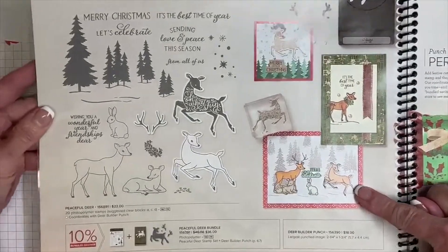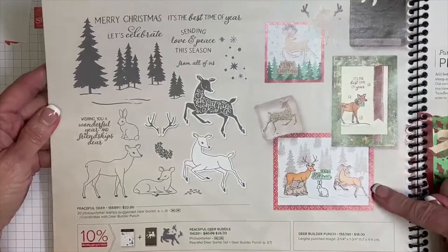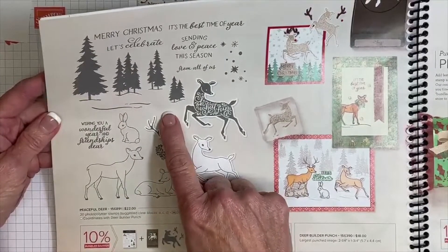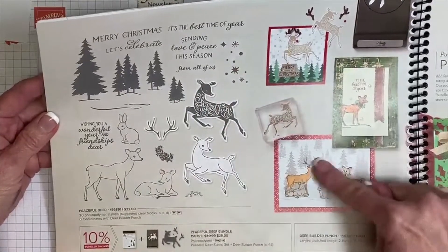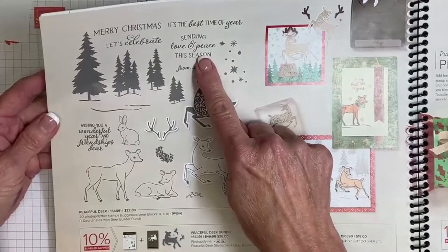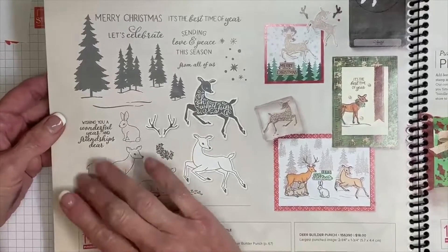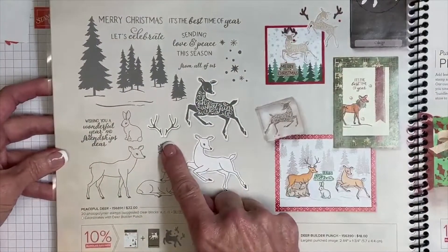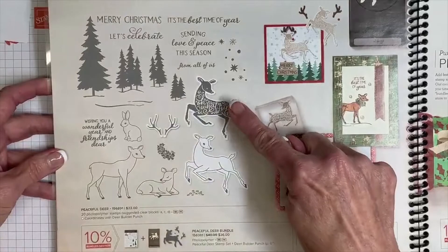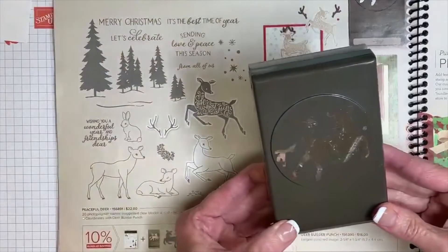This stamp set is adorable — it offers a lot. It has four different trees and tree sizes and combinations. Then you get all of these words: Merry Christmas, Let's Celebrate, It's the Best Time of the Year, Sending Love and Peace This Season, From All of Us, and Wishing You a Wonderful Year of Friendship, Dear. You also get the antlers, the deer, and the bunny.